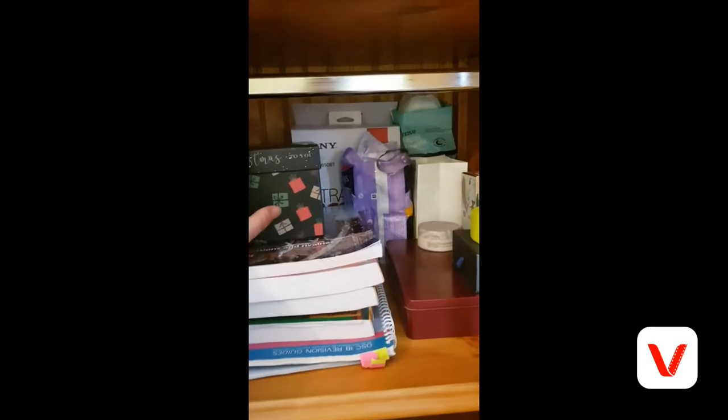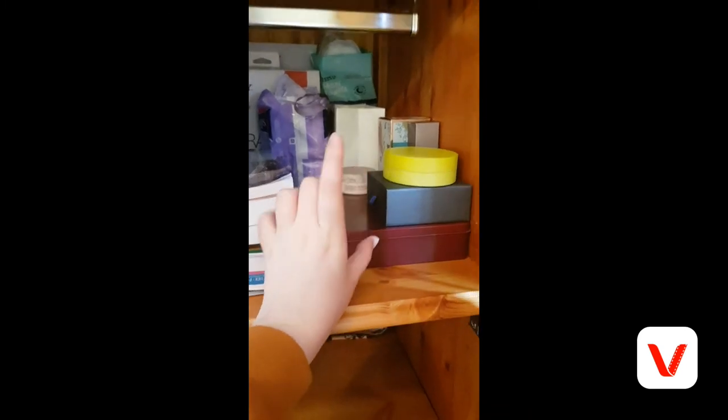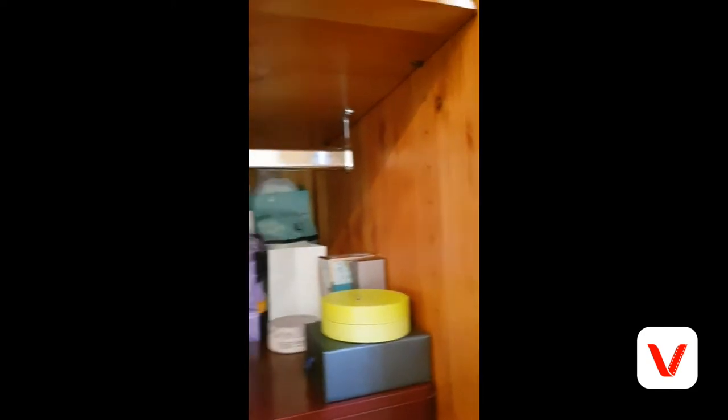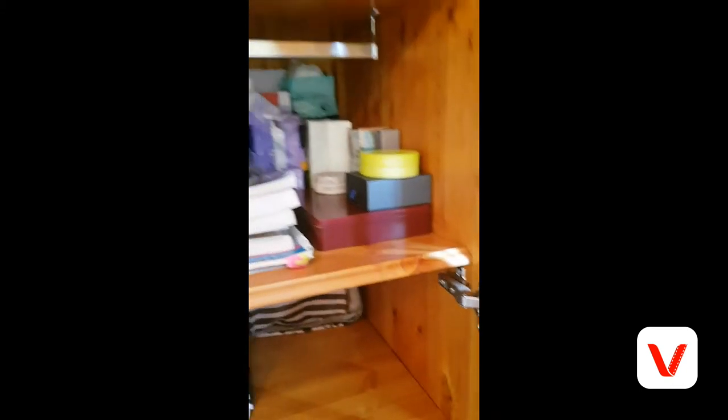Inside my wardrobe it's a bit messy — I tidied it about a week ago. I have loads of books in there, and then in here I keep all my stuff: hand creams I got for Christmas, all my revision guides, my new Jack Wills body collection — let me know if you want a video on that — my Camilla bracelet, perfumes, all the girl essentials, makeup bags, and all my pajamas. Then there are drawers down here with slipper socks and all my trousers and joggers.